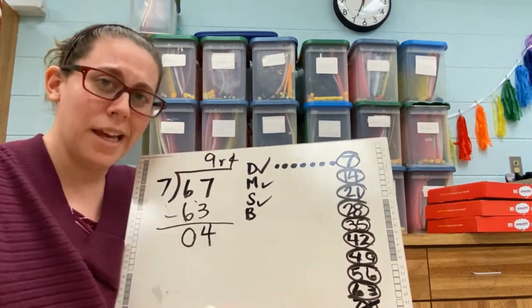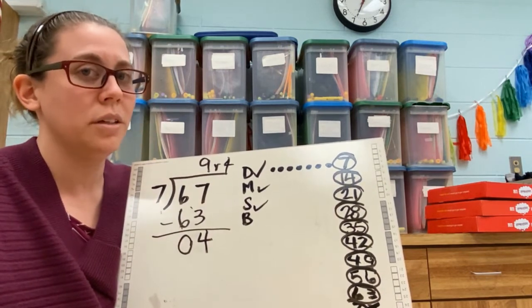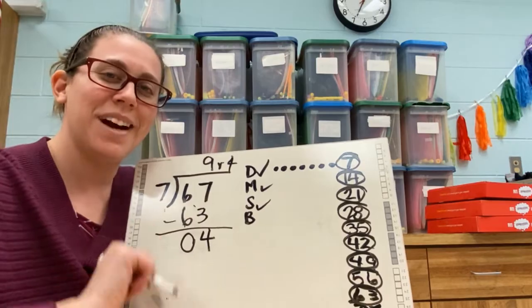Was it some work? Yeah, it was some work — we had to take our time and figure it out, but it wasn't super hard. Just a lot of steps. You got this!